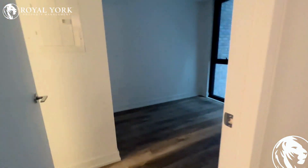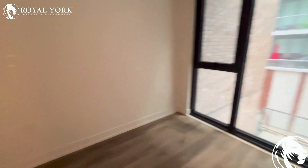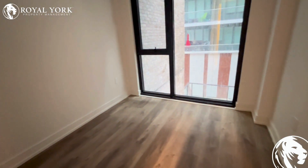The second bedroom is this way. This bedroom would fit a double size bed. It's going to be very tight to fit a queen size.